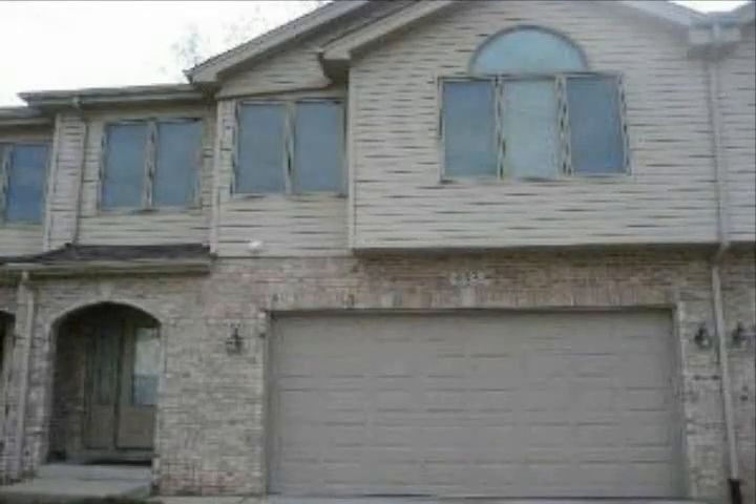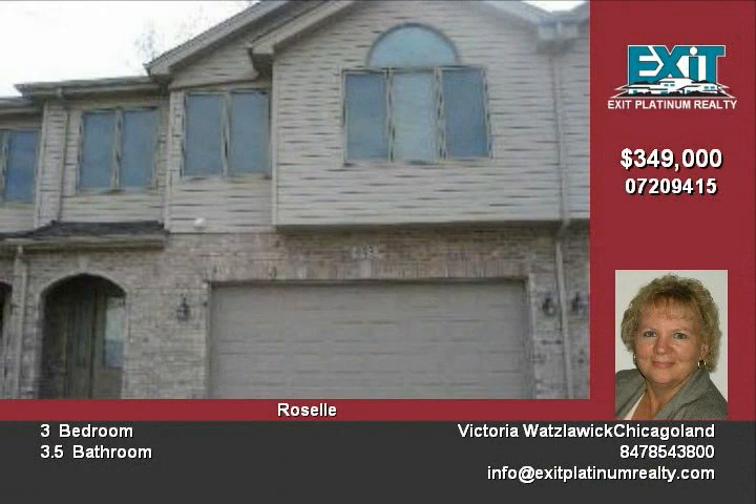As you step inside this gorgeous townhouse, you will notice that there's hardwood galore. The home boasts six paneled doors, all without trim. Look up and you will see vaulted ceilings and custom arches.